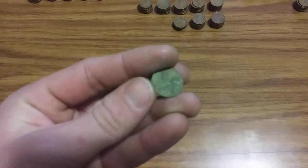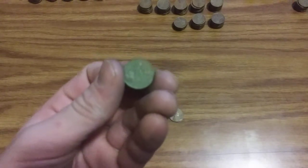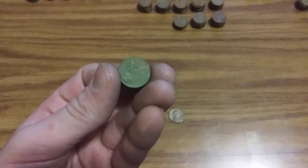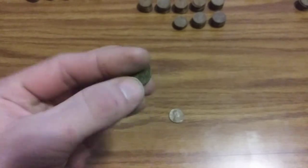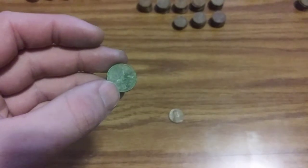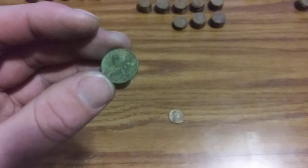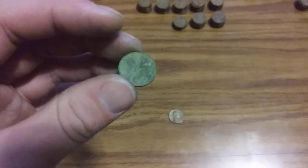I also found this wheat cent — it is a wheatie — but I can't seem to make out a full date on it. I can read the '19,' which is kind of obvious. It might be a 1934, but I'll have to pick at it a little bit more to figure out what it is.